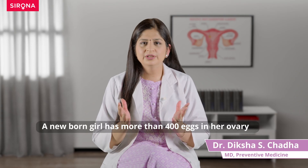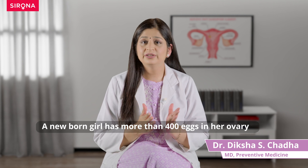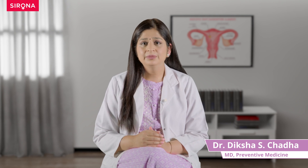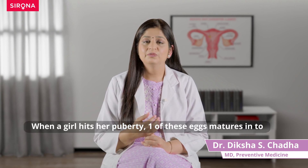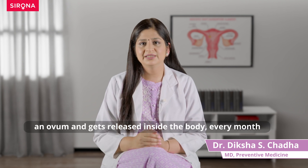Did you know that when a newborn girl is born, her body already has more than 400 eggs hidden inside a small organ called the ovary? And when we hit puberty, every month, every cycle, one of these tiny eggs matures into an ovum and is released inside the body.